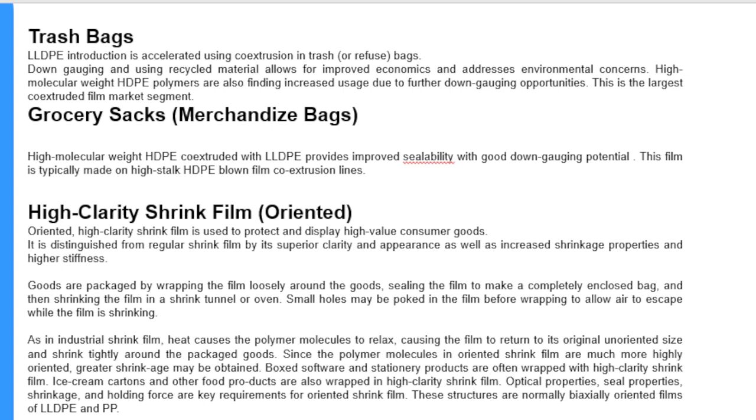Since the polymer molecules in oriented shrink film are much more highly oriented, greater shrinkage may be obtained. Boxed software and stationery products are often wrapped with high clarity shrink film. Ice cream cartons and other food products are also wrapped in high clarity shrink film. Optical properties, seal properties, shrinkage, and holding force are key requirements for oriented shrink films. These structures are normally biaxially oriented films of LLDPE and PP.